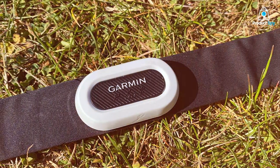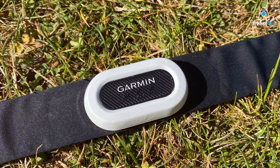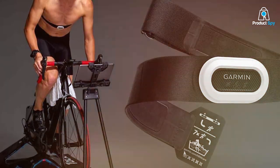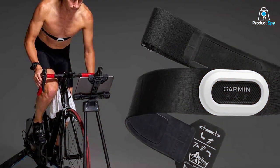The battery life? Exceptional. You can expect it to last for a year before needing a replacement. Overall, the Garmin HRM Pro Plus is a robust, feature-rich, and reliable option for serious runners.